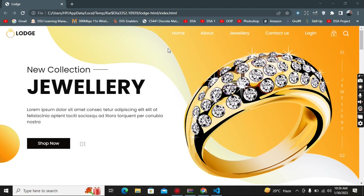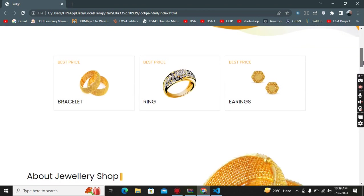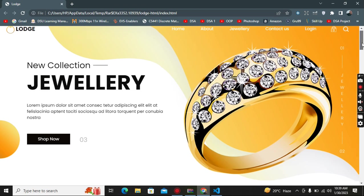The navigation bar includes Home, About, Jewelry, Contact Us, and Login form. First of all, there is a banner background, then moving forward there is a best price section featuring bracelets, rings, and earrings.